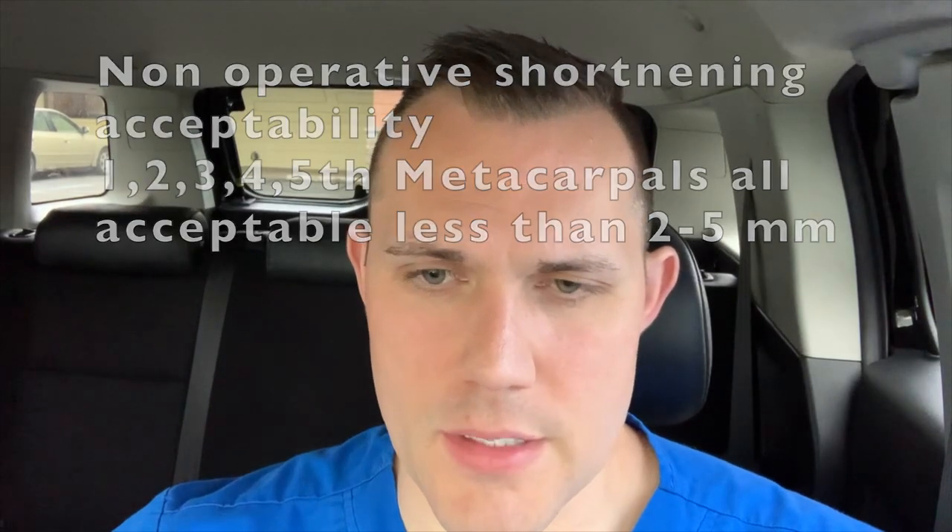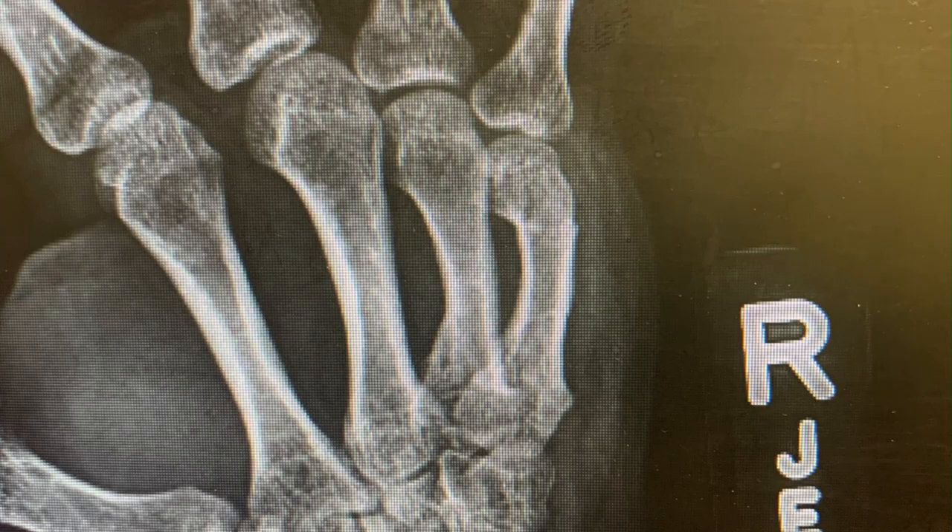When I looked at this, to me it looks more angled than I would like to see, especially because this is a pretty young guy with a lot of years left and we want to try to get this as good as we can. We know this is not surgical, so I want to try to get this into the best alignment possible. I ended up doing a manipulation of the fracture site.